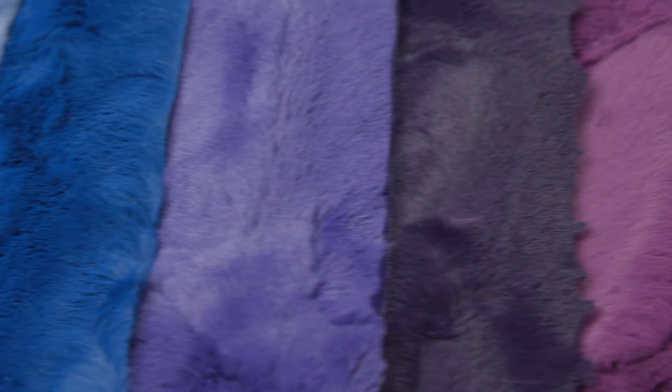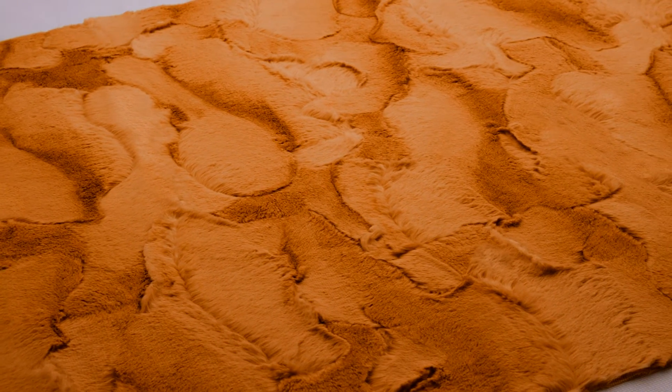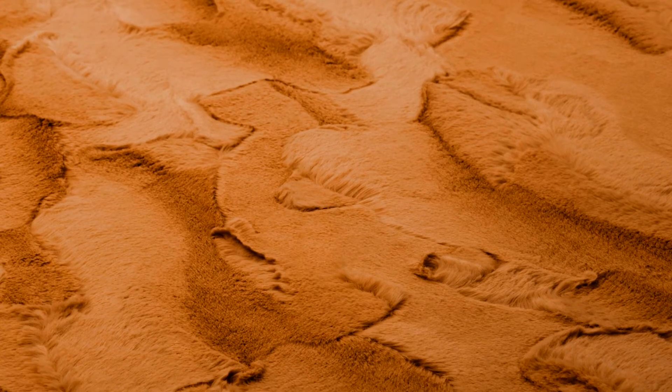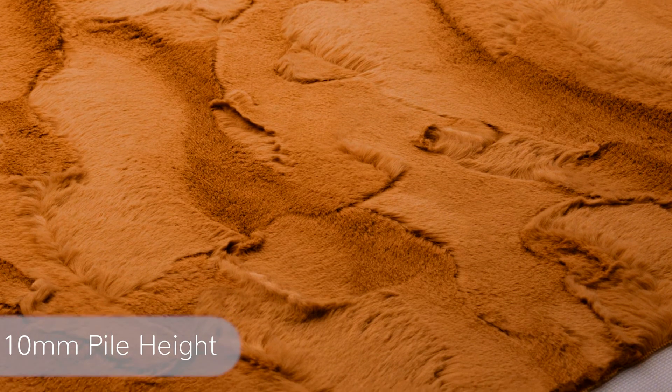Hi, I'm Daisy. I'm here to introduce our Luxe Kittle Hide. Our luxurious Luxe Kittle Hide Minky fabric has a textured surface that features a chic animal hide embossed design. It's as soft as it looks, and with a 10 millimeter pile height, it's both cozy and surprisingly versatile too.